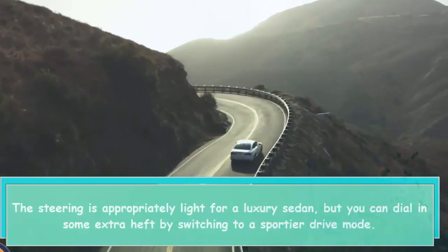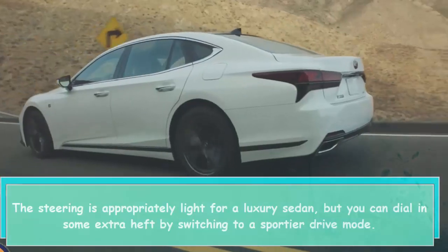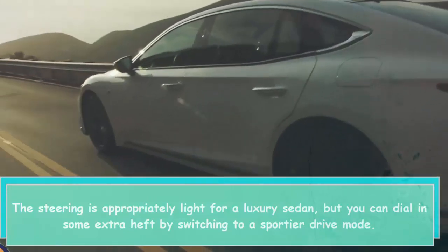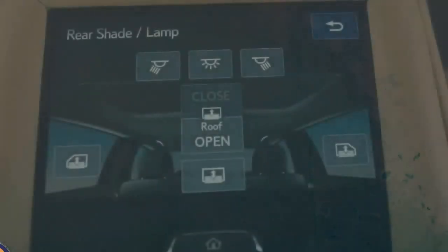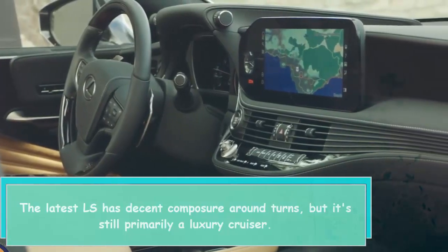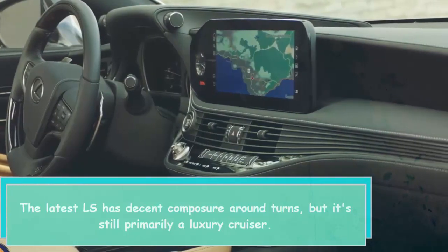The steering is appropriately light for a luxury sedan, but you can dial in some extra heft by switching to a sportier drive mode. The latest LS has decent composure around turns, but it's still primarily a luxury cruiser.